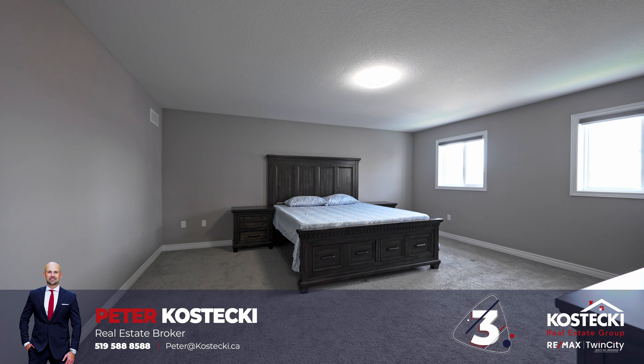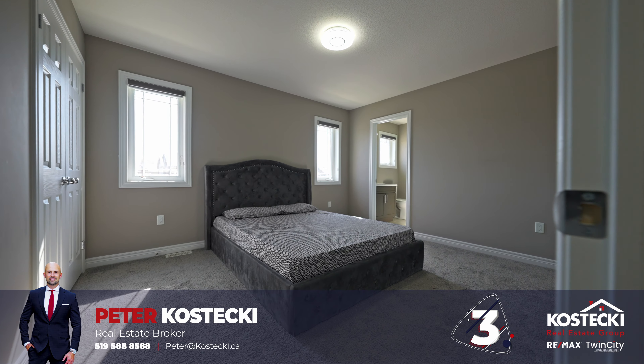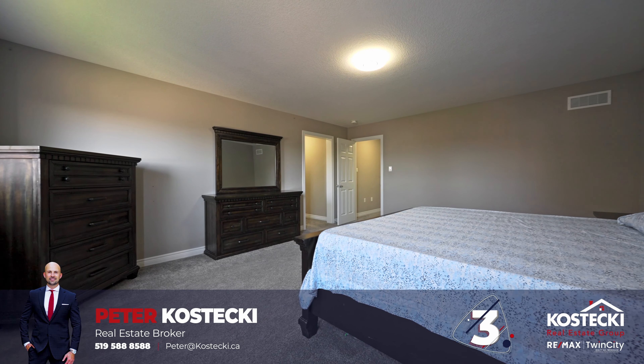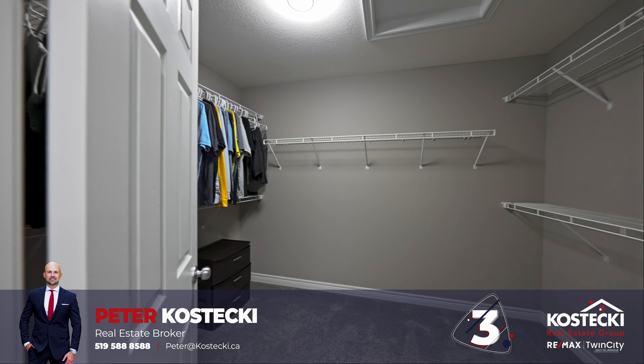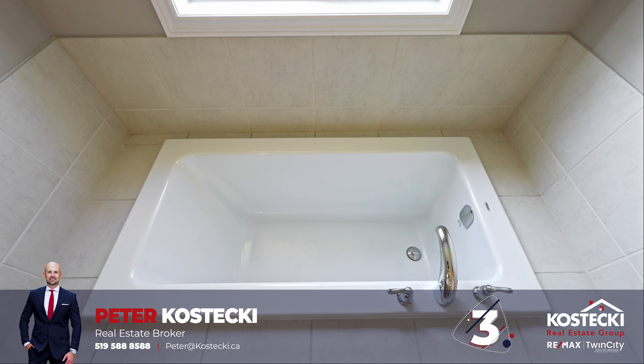Number 3: Bedrooms and Baths. Head upstairs to discover four bright, well-equipped bedrooms. The primary suite is a sight to behold. Indulge in an extra-large walk-in closet and a beautiful four-piece en-suite complete with soaker tub and a stand-up shower with bench.